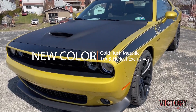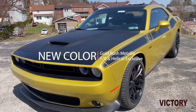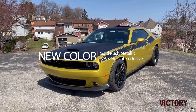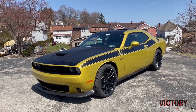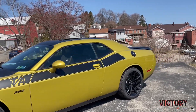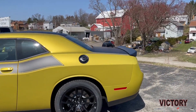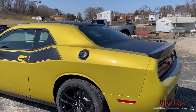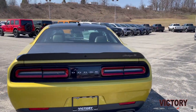And here it is, Gold Rush. You've got to check out this color. We haven't had a nice, bright, yellowy sort of color on Challenger and Charger in a while — a lot of reds, a lot of orange. And this really just hits the ticket.